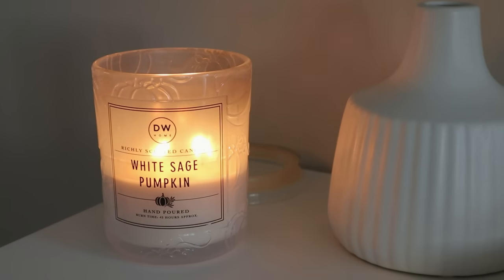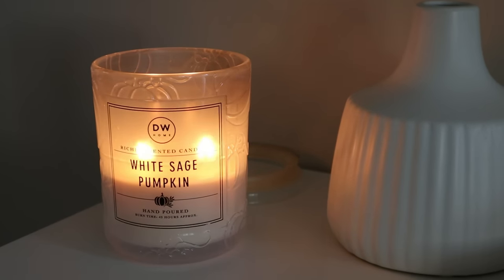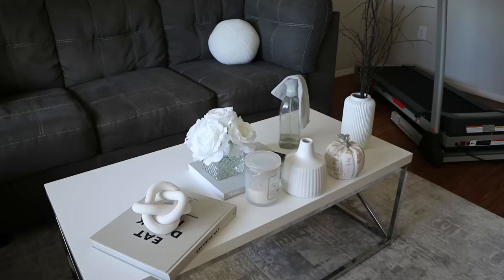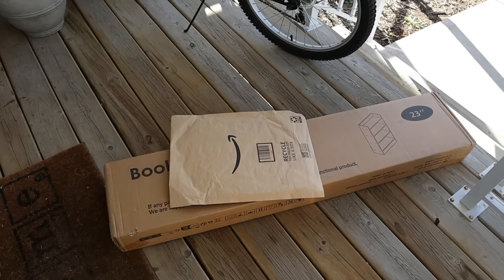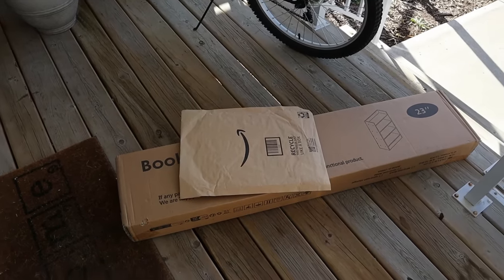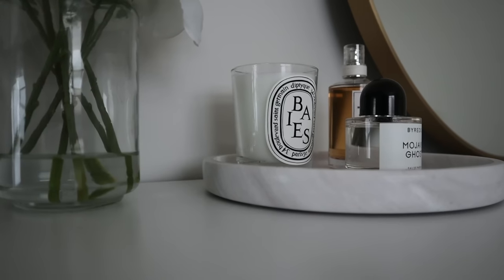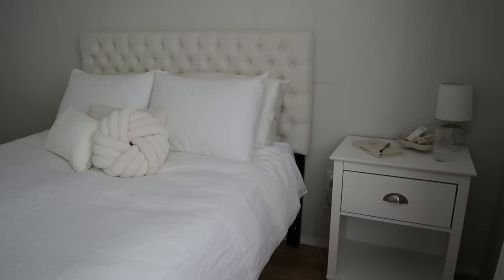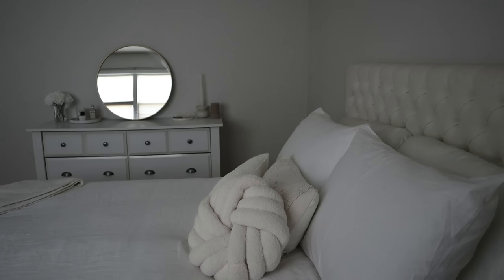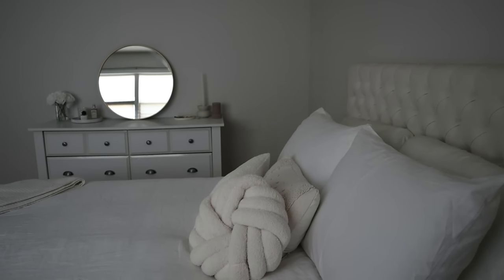Good morning guys and welcome back to my channel. Today's video is going to be a Sunday reset, a little bit of a vlog, kind of a spend the morning slash day with me video. I did a little bit of house cleaning, I got a new shelf for my home office that I wanted to set up, I did a little bit of organizing and decorating, I had some new pajamas from Amazon that I wanted to try on, and I pretty much just hung out during the day with you guys.